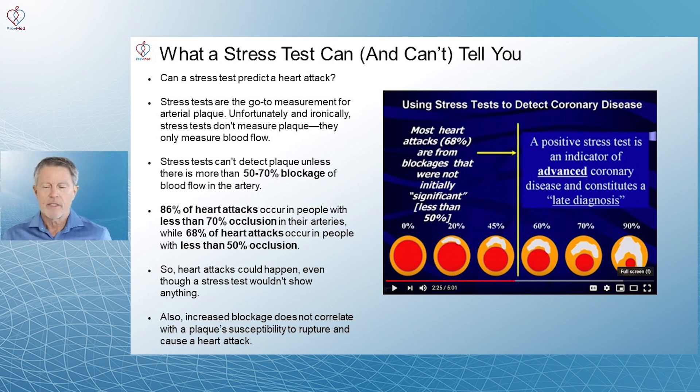As Harvard Health notes for lay people, a true positive does not automatically equate to a heart attack, and it doesn't necessarily mean you need a stent — which doesn't prevent a heart attack either. They just indicate the presence of cardiac pathology.